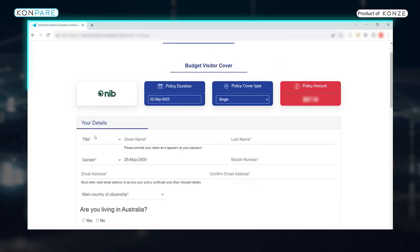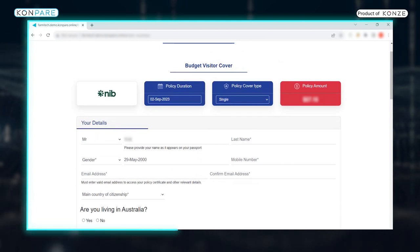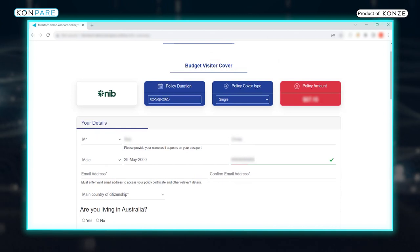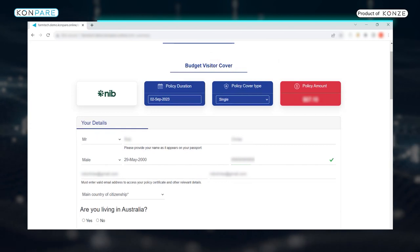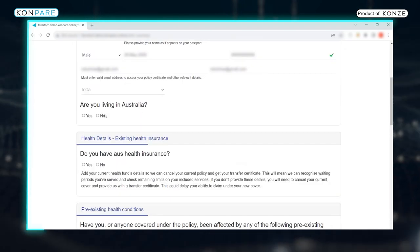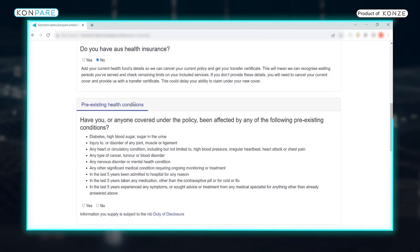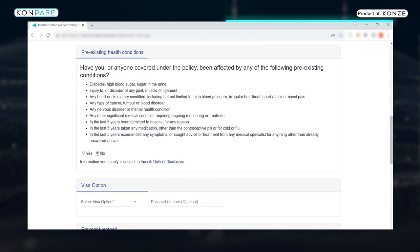Click the Buy Now button. Once you do that, you can enter the details for the visitor such as their first name, their last name, their gender, their contact information such as mobile number, their email address, confirmation of the email address, citizenship of the visitor, whether the visitor is living in Australia — select the relevant option. Whether they have any existing health insurance in Australia — again select the relevant option. And whether they have any pre-existing health conditions from the list below — you can select the relevant option.